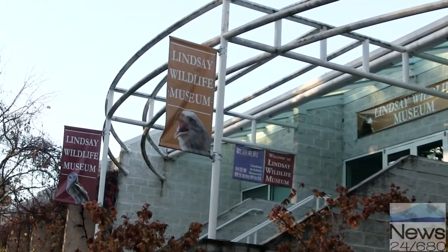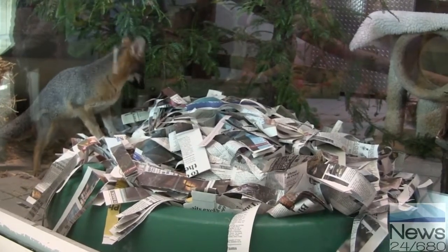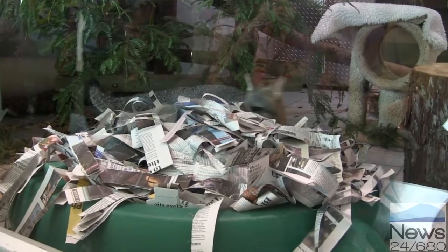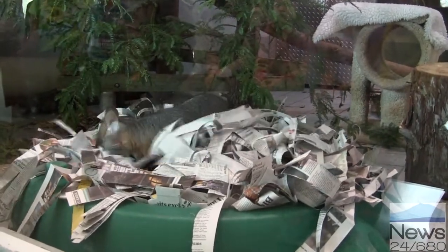When we give the animals things to do, what we call enrichment, we have to think about what they're able to do. So Kinta, he's got a great sense of smell. He's got good eyesight. He's got good hearing. And he can climb. So we can give him a lot of different things.